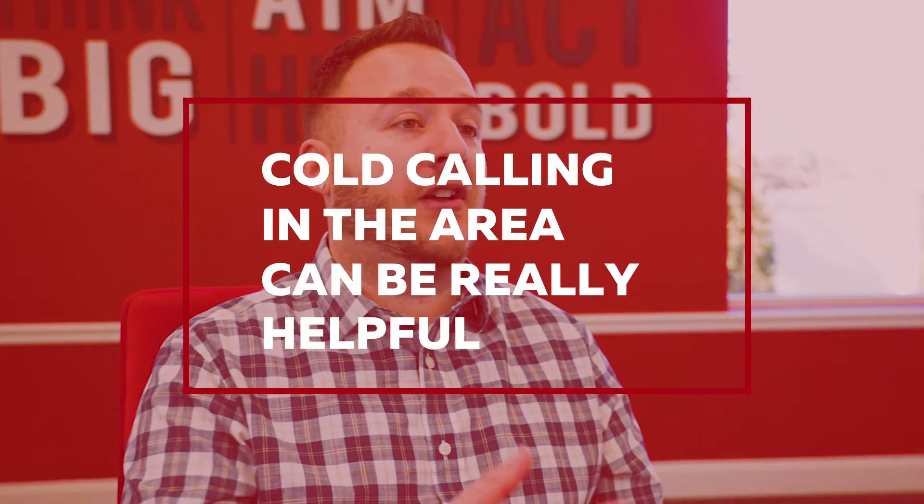The direct mailers are super important. Cold calling in the area, letting them know we're having an open house this weekend.